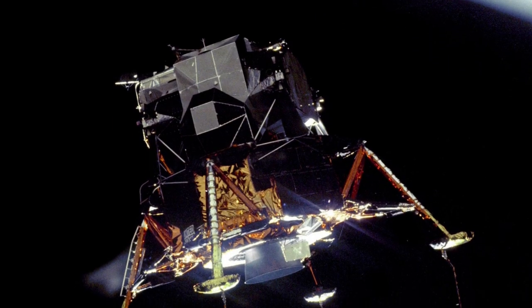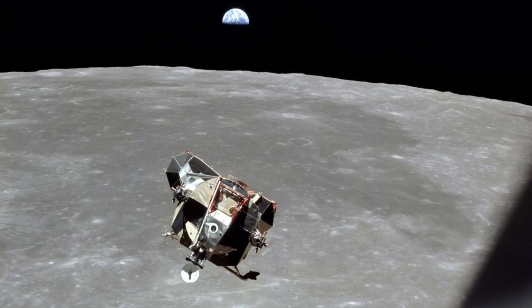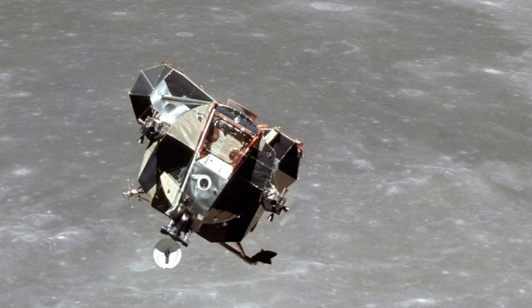The descent of the Eagle was completed with just 25 seconds of fuel left, after Armstrong took semi-manual control in order to pilot to an area free of boulders. The words, "Tranquility Base here, the Eagle has landed," confirmed the safe touchdown at around 8:17pm GMT.